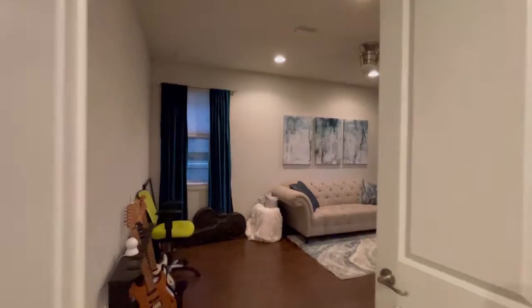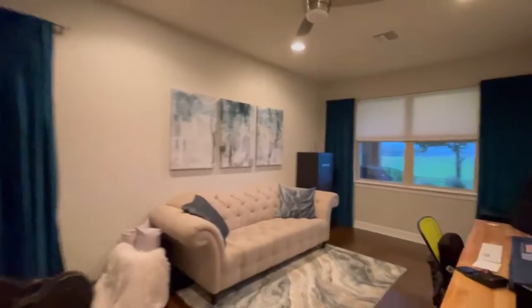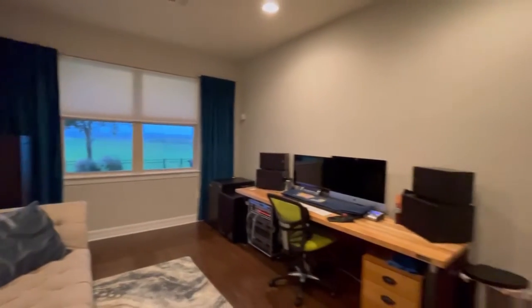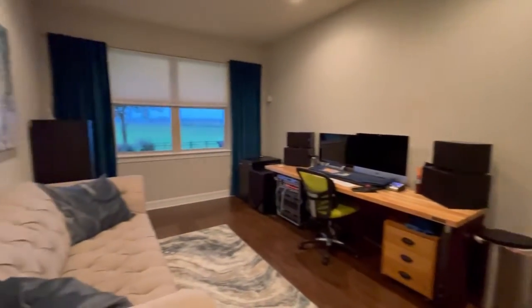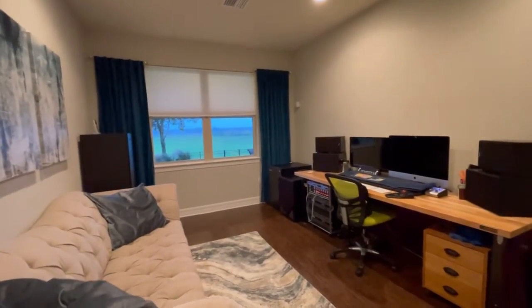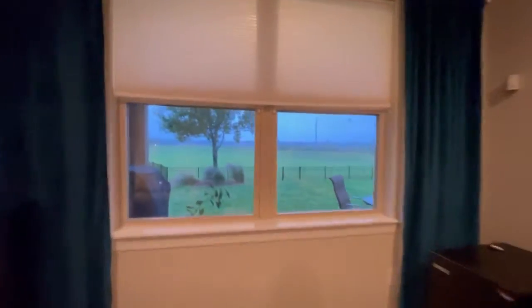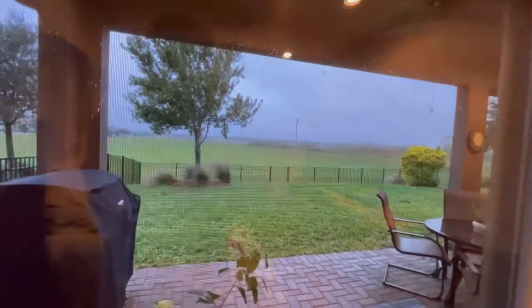Through this room here, you have another office space. It looks out to the backyard, which looks beautiful. Very nice.